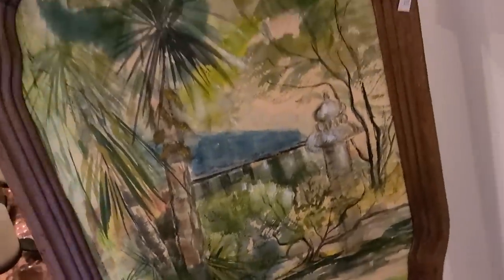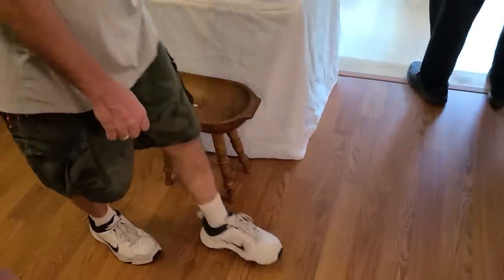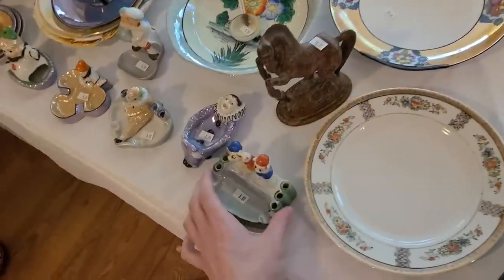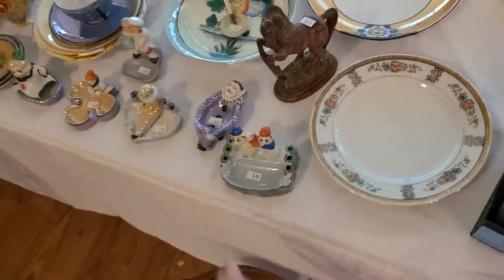I'm gonna go around this table this way. Wow, look at that frame and the watercolor — oh, it's $75. There's some lusterware over here. There's this little ashtray — oh those are cute, all the little lusterware pieces.